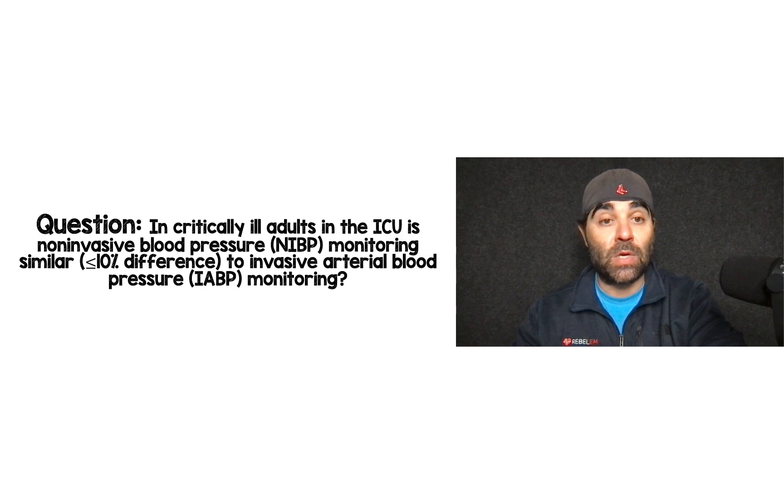The clinical question these authors were trying to answer was: in critically ill adults in the ICU, is non-invasive blood pressure monitoring — NIBP — similar to invasive arterial blood pressure — IABP — monitoring? The difference they were looking for was whether readings were within 10% of each other.